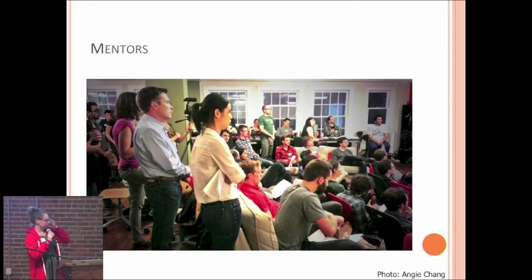Hackbright has a mentorship program. These are all our lovely mentors — you get three, which is a lot. They'll help you talk about what it's like to be in the industry and help you with your whiteboarding practice for your interviews. This is a super awesome resource, and it's so great that we have so much support from our community.